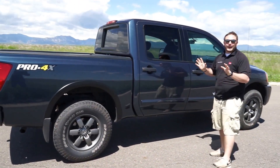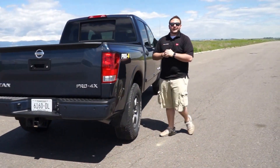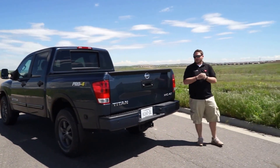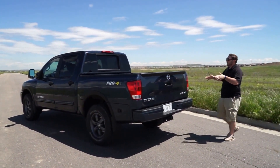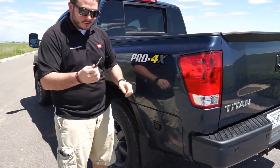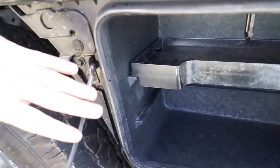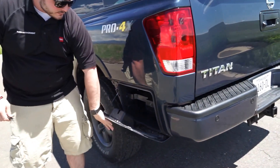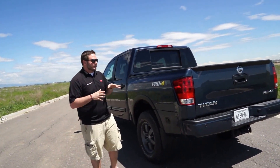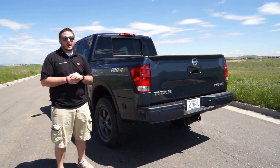This is the crew cab model. It does come in a king cab, which has half doors that open the opposite way. This bed is the 5-foot-7-inch bed, which is a little different to get used to if you're used to driving a 6-and-a-half-foot bed. There's a little utility box on the rear. You need the keys to open it — just turn and it automatically pops open. It has a little shelving so you can put tools, a tackle box, whatever you might need. Just close it and it locks automatically with the truck. Very nice feature.